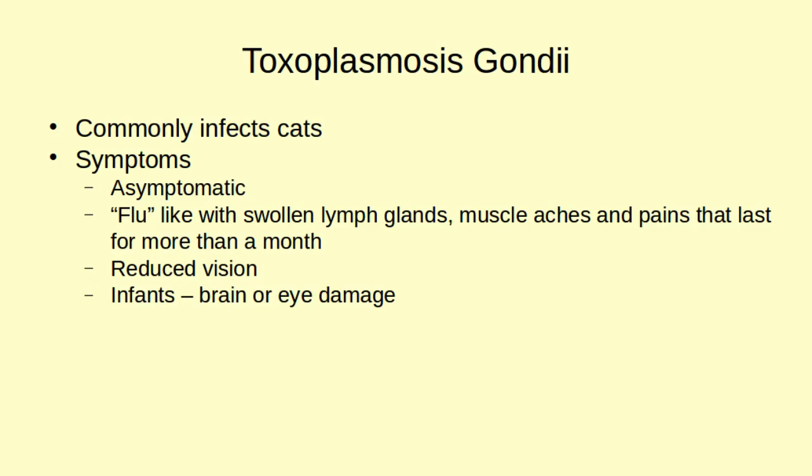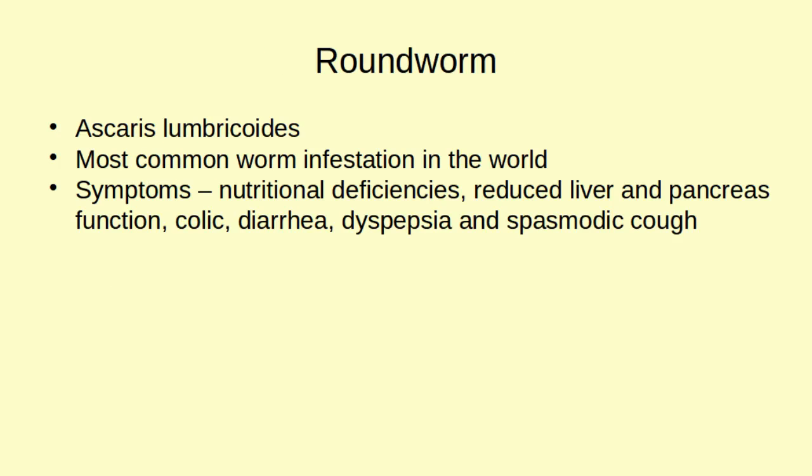Next is Toxoplasma gondii, most commonly associated with cats and found in cat feces. And of course, the most common infestations in the world are roundworms. These create many nutritional deficiencies and can affect the liver and pancreas. They also cause severe diarrhea, which is part of the reason for the nutritional deficiencies, and they create a spastic cough. So if you have both diarrhea and a cough, you might want to suspect roundworm.